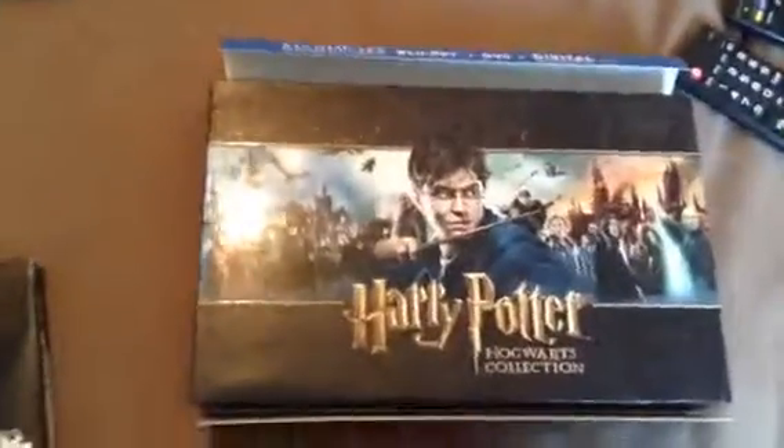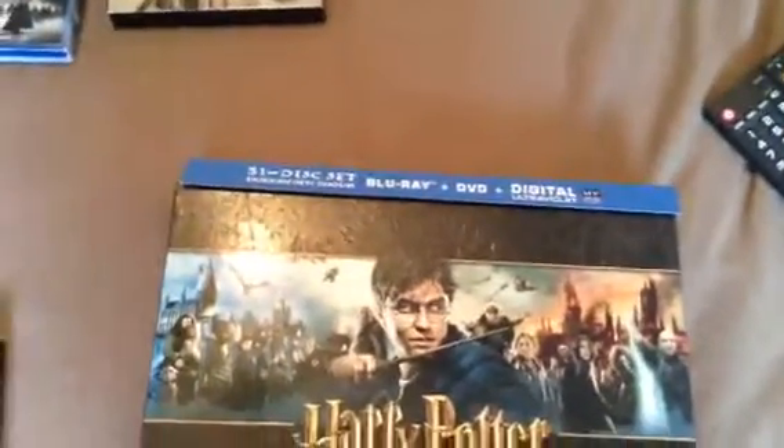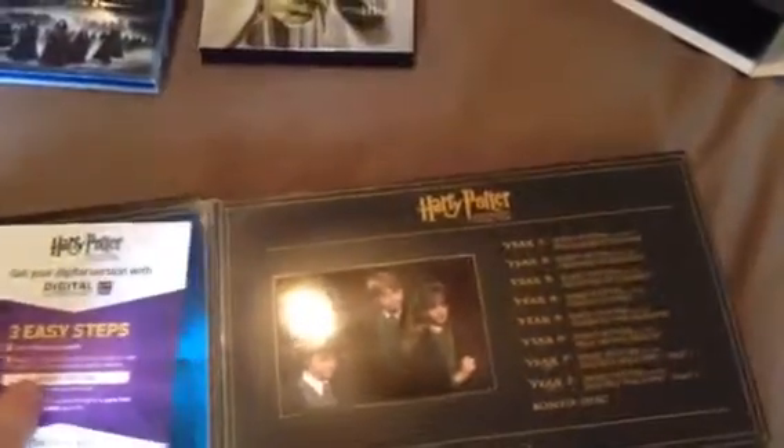Next is my biggest Blu-ray set: Harry Potter Hogwarts Collection — 31 discs, a combination of DVDs and Blu-rays, and an Ultra Violet Digital Copy code. This set is really big, and the book the discs come in is really, really big and heavy — utterly massive. There's a little code in there, and here are all the discs for Harry Potter one.